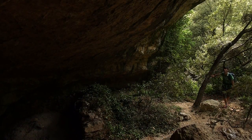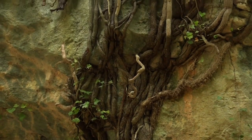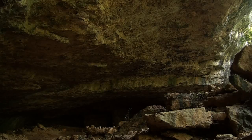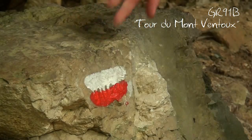Au bout d'un moment, de hautes parois se redressent subitement de part et d'autre du chemin. Des cavités naturelles ont ainsi pu se former sous ces énormes surplombs à la faveur d'une lente érosion. Des traces du paléolithique et du néolithique ont été retrouvées sur certains sites. C'est précisément ce sentier qui est emprunté par le GR 91B, qui fait le tour du Mont Ventoux.